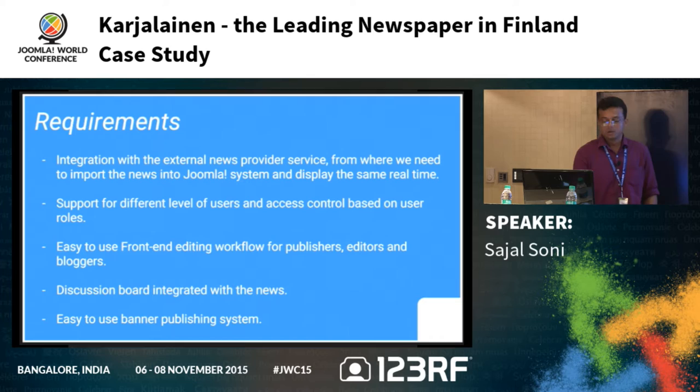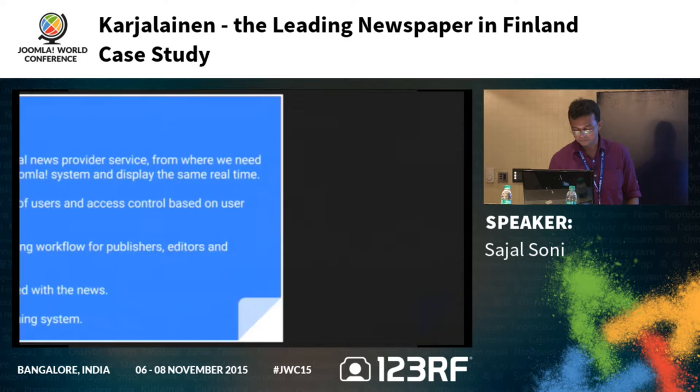Next requirement was a discussion board — a full-fledged forum component integrated with the news. Users should be able to start discussions, not just comment. Every feature of the forum should work with the news entity. We also needed an easy-to-use banner publishing system, which was important since it's a newspaper site and banners are the major source of income.